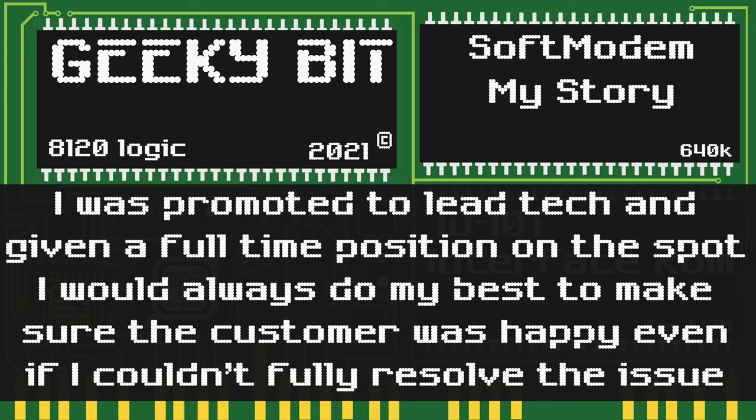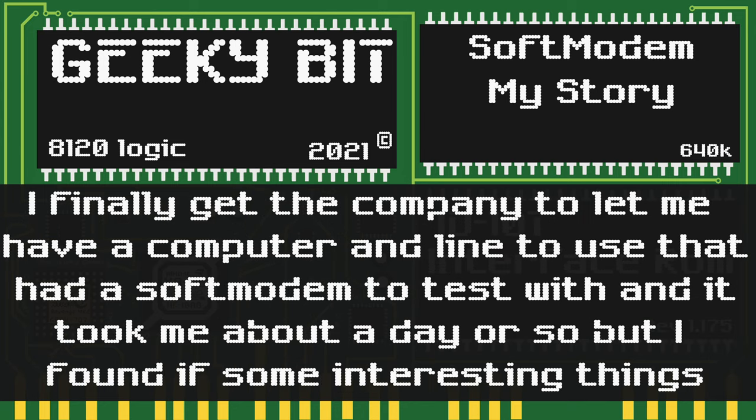This was both great and bad news for me. I was promoted on the spot to lead technician, but the bad news was I was the only technician for the time being. This didn't stop me from doing the best I could to always make sure the customer was happy, even if I wasn't able to fully resolve their issue. I pleaded with the higher-ups to let me have a physical phone line and a computer system with a soft modem so I could try to find a resolution without necessarily telling the customer the modem issue was on their end. Sure enough, there was something interesting I found — it took about half a day, but it was well worth the work.